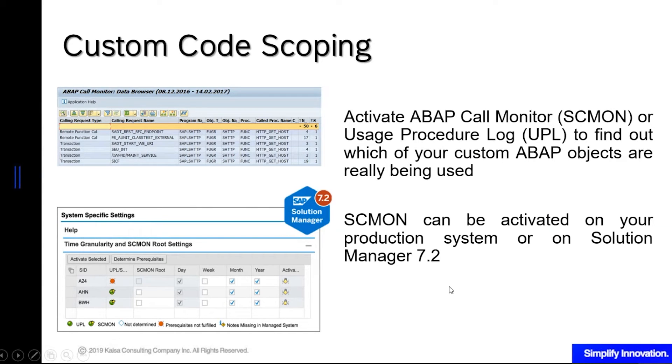Since this report collects data over time, we recommend that you run this maybe a year in advance of your planned conversion timeline, so that the system will have at least one year's worth of data on the frequently used custom ABAP programs.